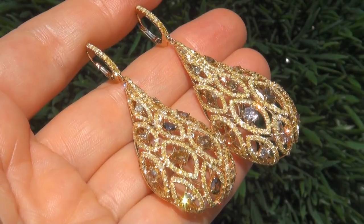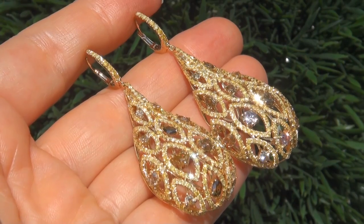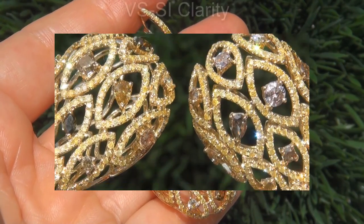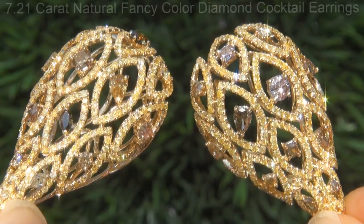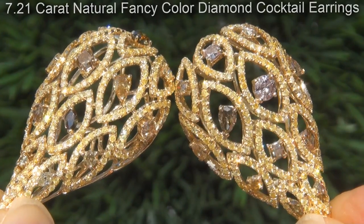Welcome to Certified Jewelry. Just in from our consignor is this pair of very rare, certified, fine quality, untreated, VS to SI clarity, 7.21 carat natural fancy color diamond cocktail earrings.